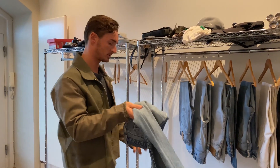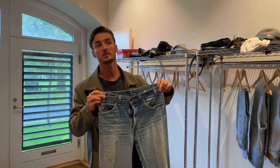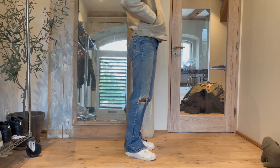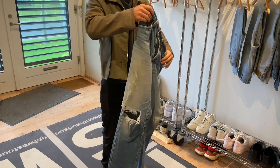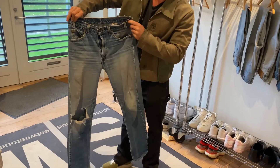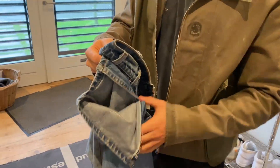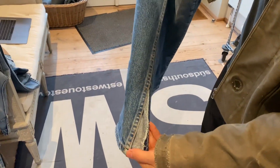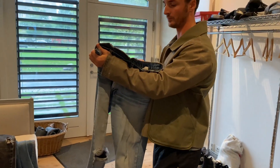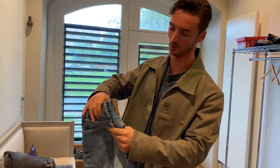Then we have this pair — actually got when we were filming last time. The wash on these is very great. But these are pretty tight — they were too snug, but I released it. It's also a 505, that's why it's more straight fit.